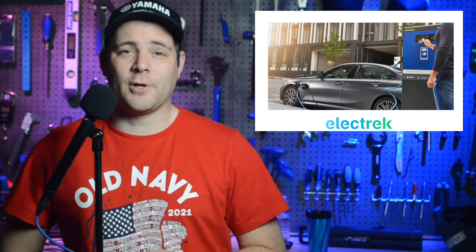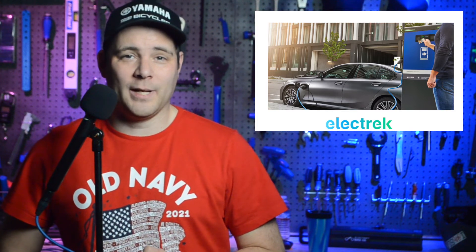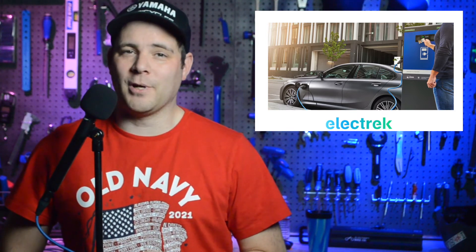This year, we can expect more electric car growth from BMW thanks to the launch of the iX and the i4 models late last year, followed up by the BMW 7 Series, X1, and the refreshed Mini Cooper SE.